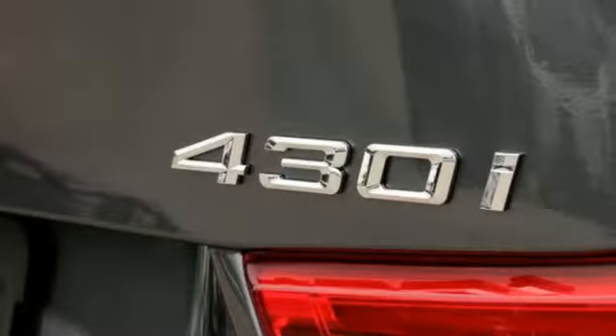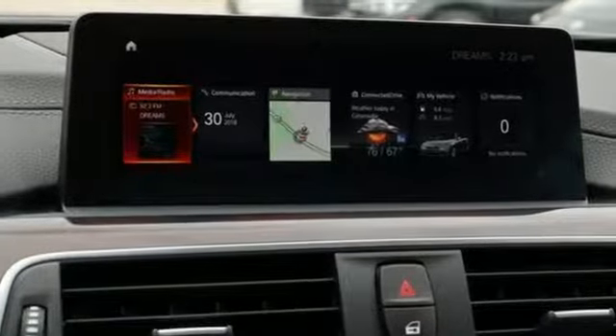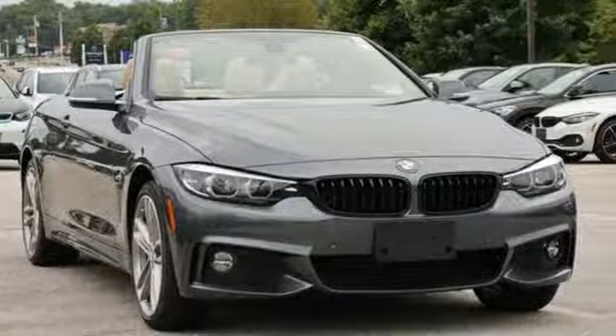Advanced vehicle and key memory bring seats, mirrors, climate control and more to your preferred settings, while BMW ambiance lighting adds intrigue. Separate yourself from the pack. Test drive this 4 Series today.